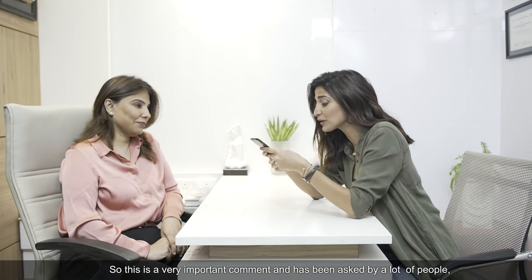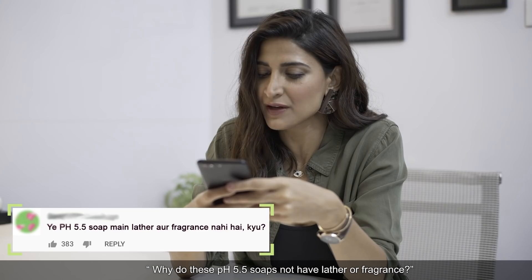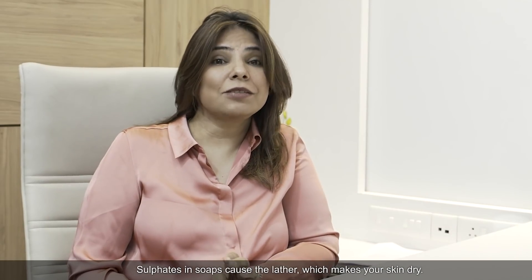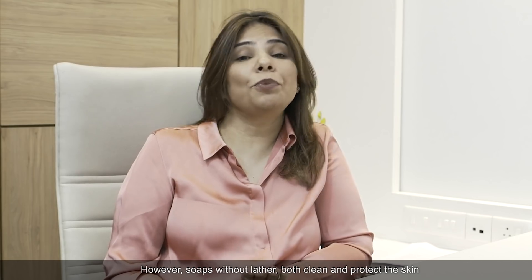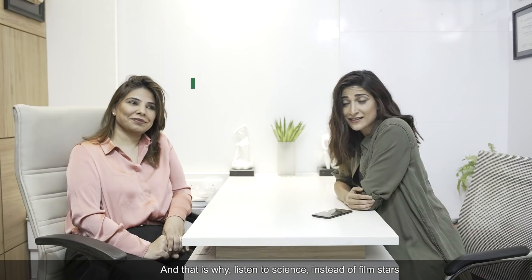This is a very important comment and many customers have asked: pH 5.5 soap doesn't have lather and fragrance. So, lather comes from sulfates, which can dry the skin sometimes. Soap without lather cleanses and protects the skin without that risk. That's why they say: don't you stars, listen to science.